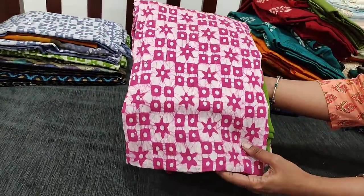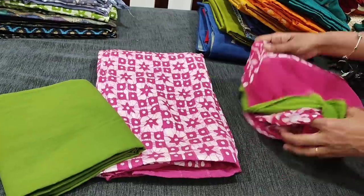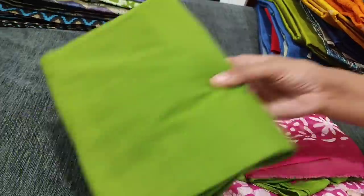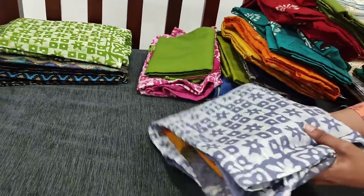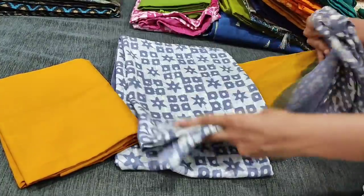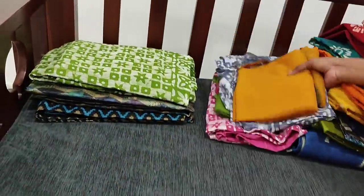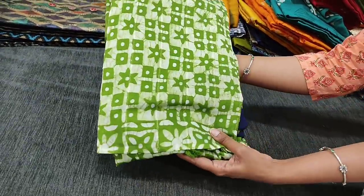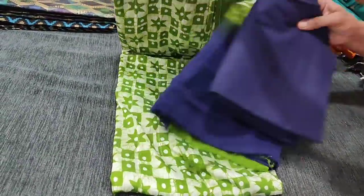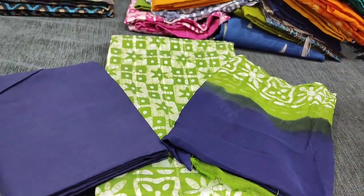Next color is pink with green combination. The fabric is very soft and silky. We have mossy green cotton bottom and a dual-shaded premium chiffon dupatta. Next color is bluish grey with dark fenugreek color combination, with cotton bottom and premium chiffon dupatta. Next color is mossy green with navy blue — you can see the thread and sequins work on the front side of the top. We have navy blue cotton bottom and a dual-shaded premium chiffon dupatta. All these sets are priced at 1179 with free shipping all over India.